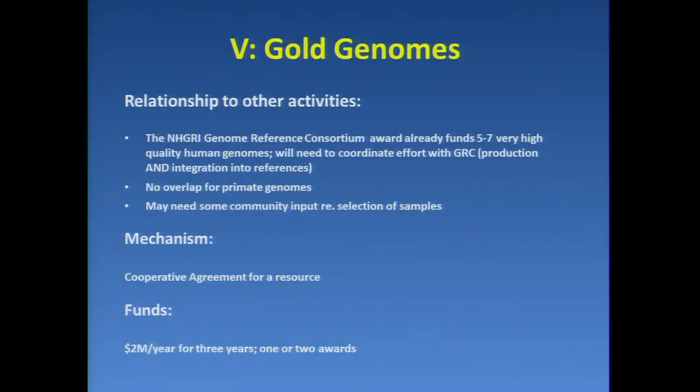There is some relationship to other activities. The NHGRI Genome Reference Consortium Award already funds, among its activities, production of five to seven very high-quality human genomes. Some of those are expected to be essentially end-to-end contiguous, or there will be some regions that won't be resolved. Any further effort will need to coordinate with that, not just in terms of production but in terms of integration into references. There is no overlap for the primate genome part of this, and we are certain to need some community input regarding the selection of samples in both cases.